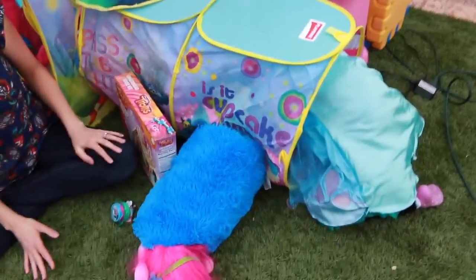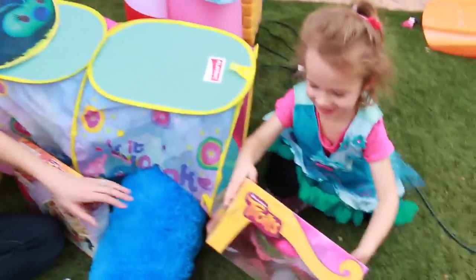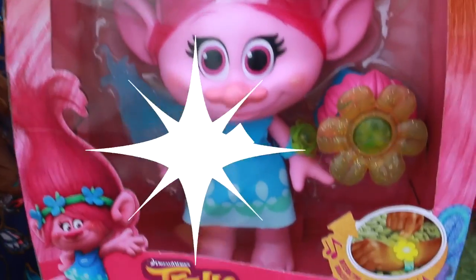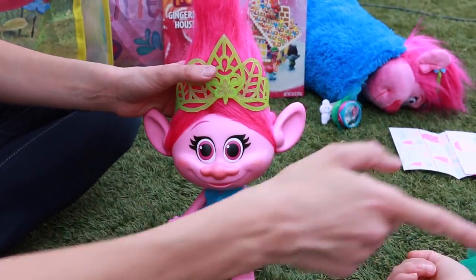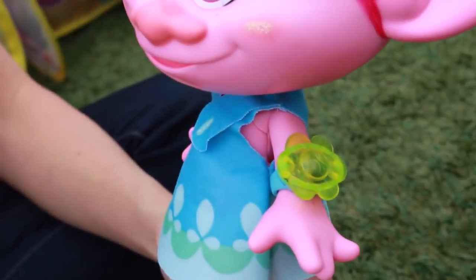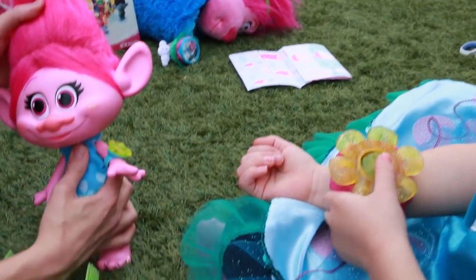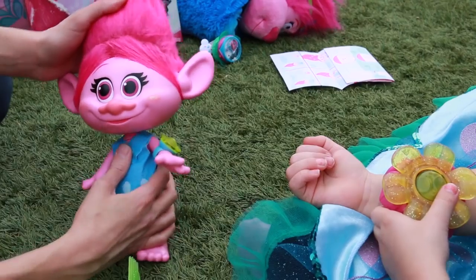Go on, Ava. Wait — is your blindfold on? Oh my goodness, did you just find the biggest thing ever? What is that? This is — let's see — Trolls Hug Time Poppy. Do you want to open this up? She has a hug time watch — it looks like a bracelet for Poppy and a bracelet for you, and they can press it and then she'll interact with you.